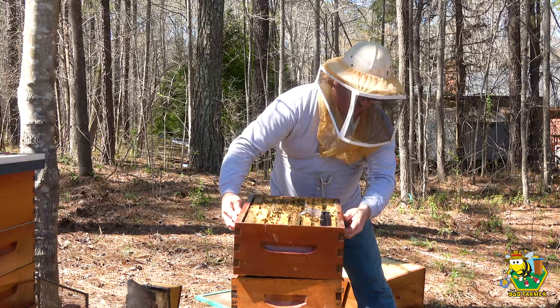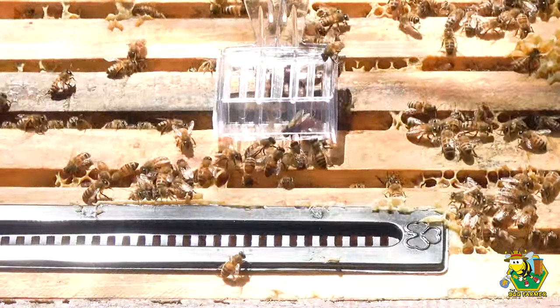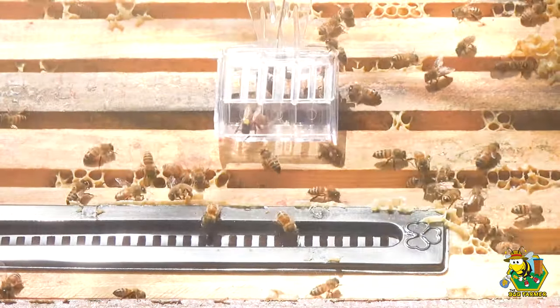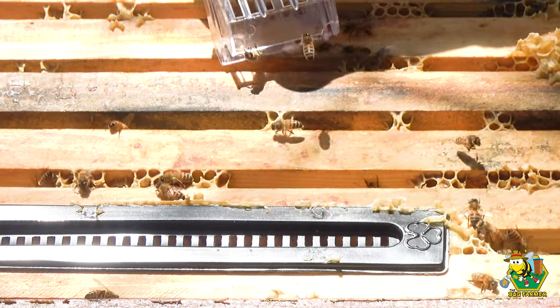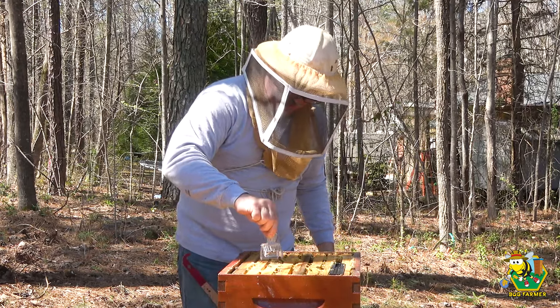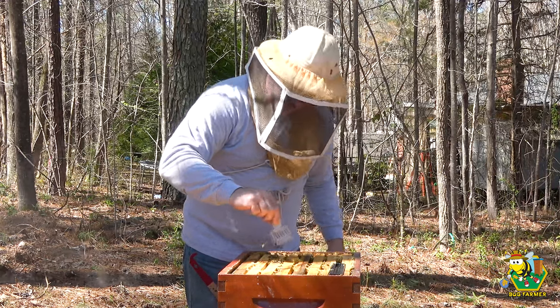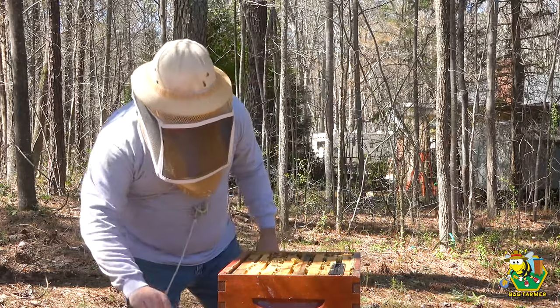I've angered a lot of bees. They don't even want me to let the queen out. Okay — let the queen out. There she goes. Get down in the hive there, lady. She's back down in the hive. Success!